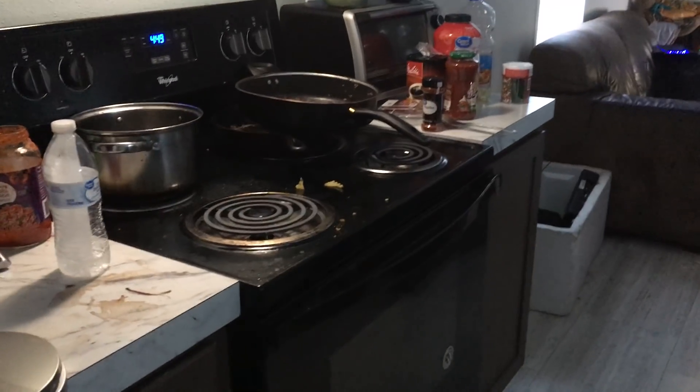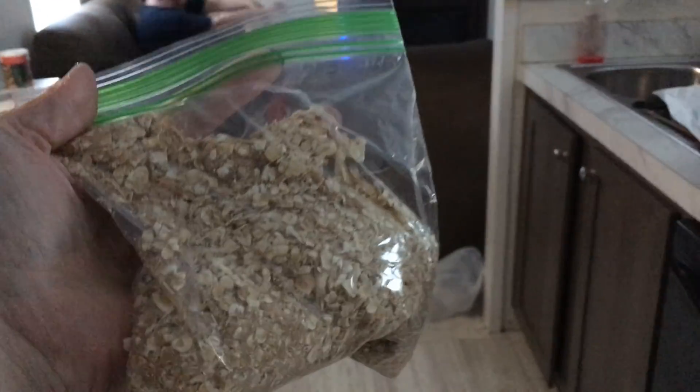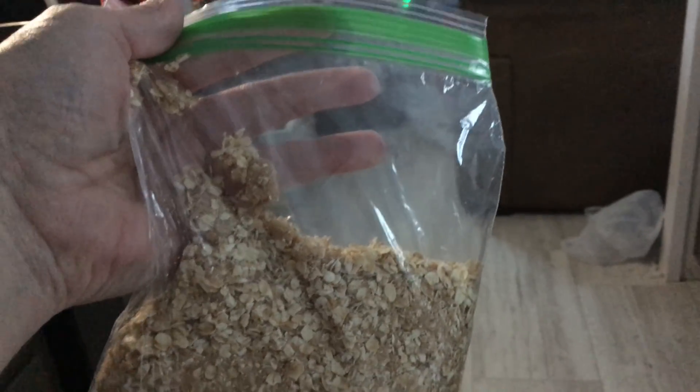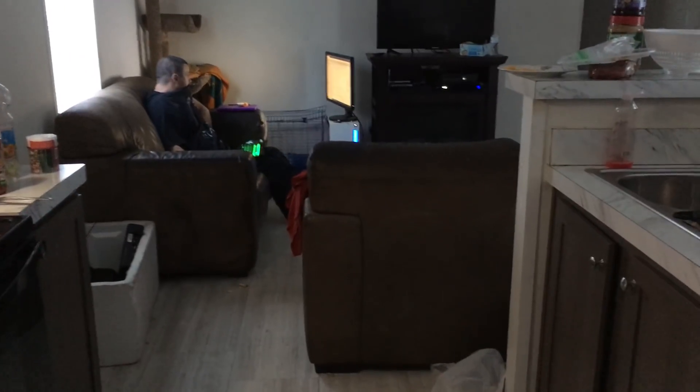We also made 20 bags of oatmeal. They've got brown sugar in it and about a cup and a half of oats, and then they can just put it on the stove with some water. 20 breakfasts cost $2.89 plus $1.19 for the brown sugar — so about $4.50. Not gonna complain.